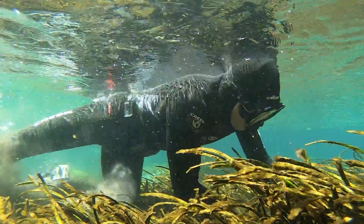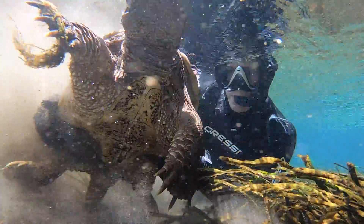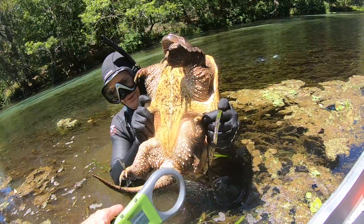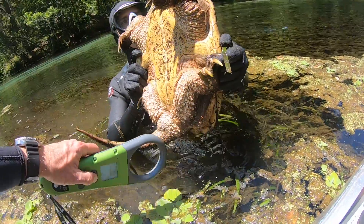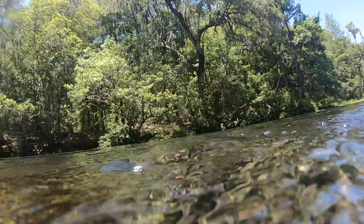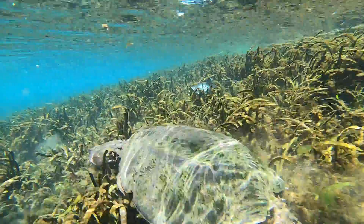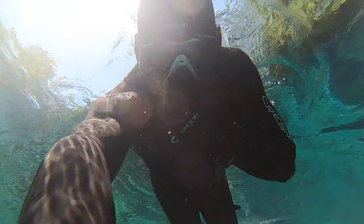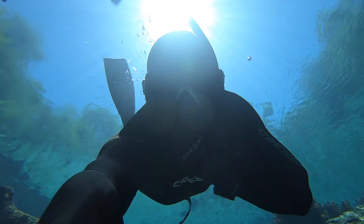After the leeches are removed, it's time to see if the turtle is tagged. No tag detected. No tag detected. It's a new turtle.